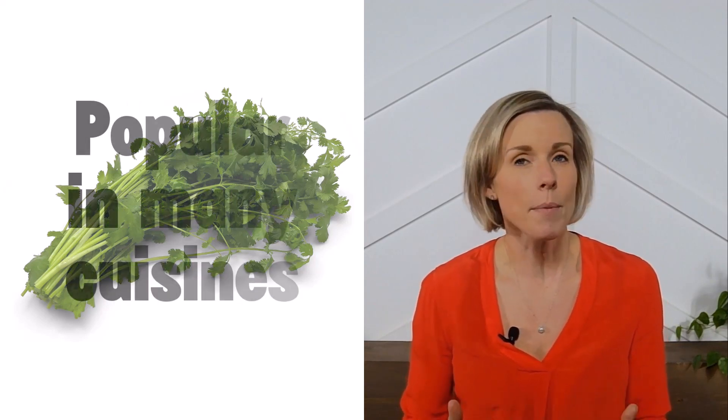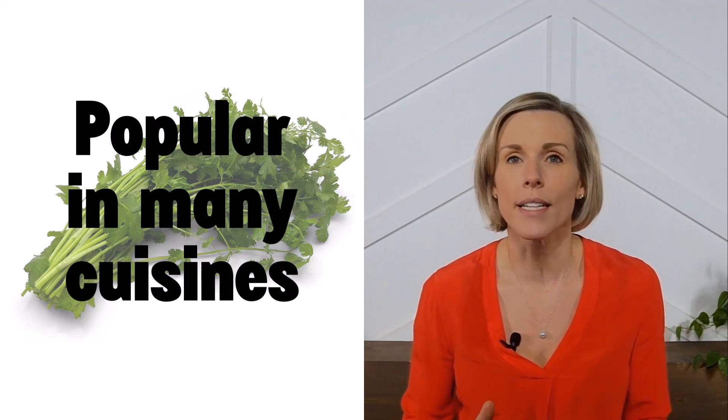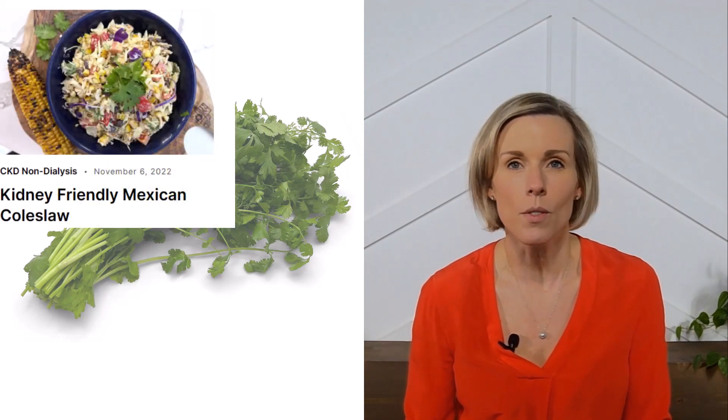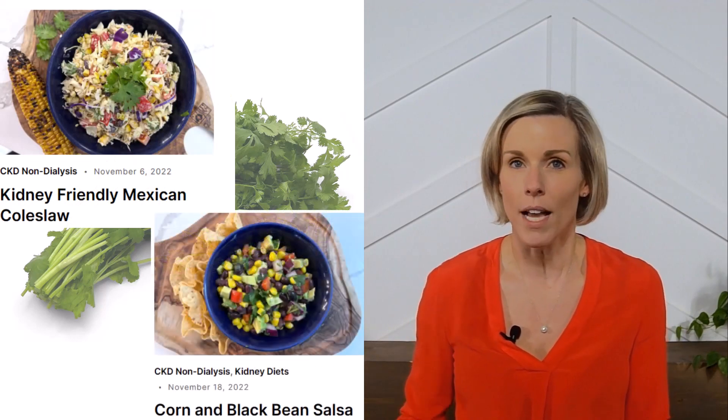Cilantro has a distinct refreshing flavor and it's a popular ingredient in many types of dishes, particularly Mexican, Latin American, Mediterranean, and Asian cuisines. It's great to add as a garnish to salads like our kidney-friendly Mexican coleslaw, or chop it up and add it to dips like our kidney-friendly corn and black bean salsa.